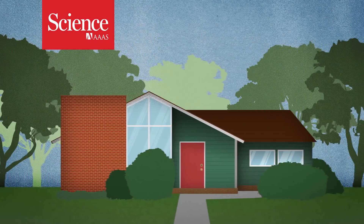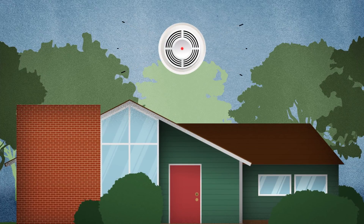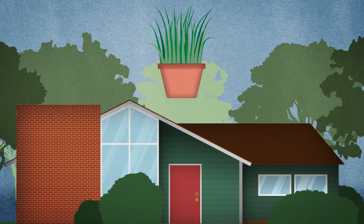Homes these days are equipped with all sorts of alarms and sensors. Smoke detectors beep us awake, lights flicker on when we enter a room, and smart thermostats throttle energy use. Could smart houseplants be next?